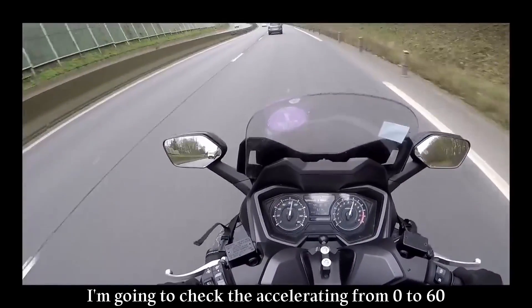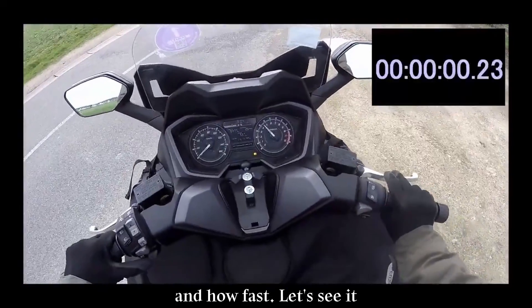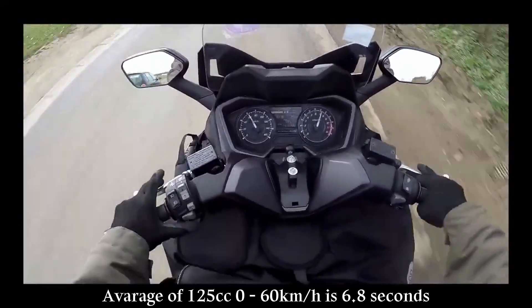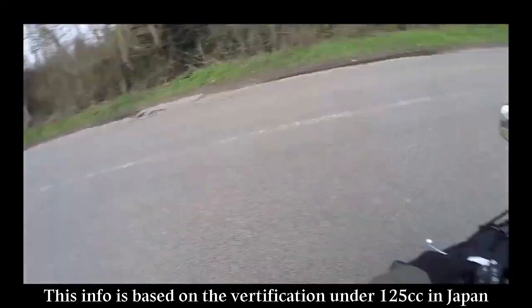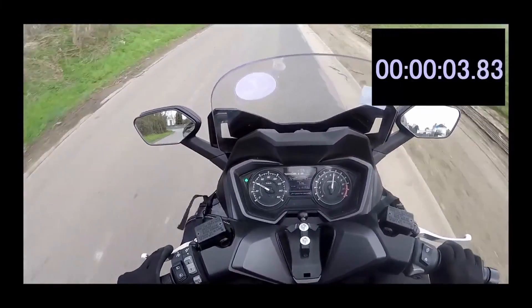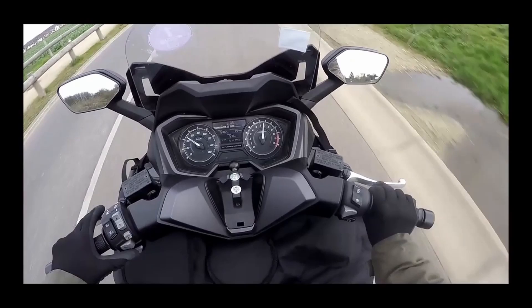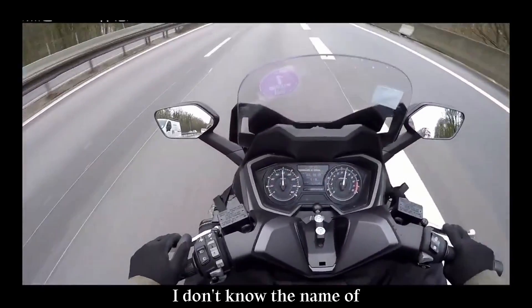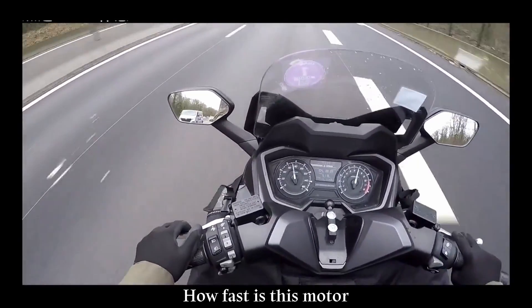In the next section I'm going to check the acceleration from 0 to 60 km/h and how fast it is. Here I am in the countryside of Paris — I don't know the name of this place — but I'm going to accelerate from 0 to 60 km/h and check how fast this motorbike is.